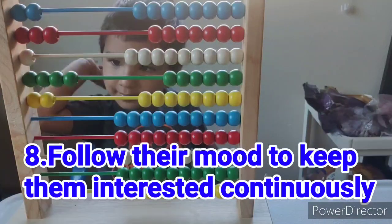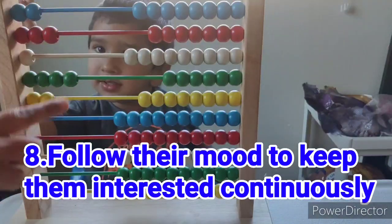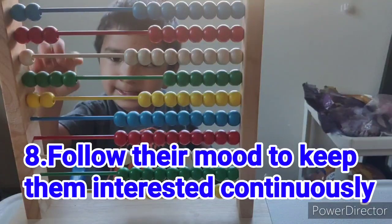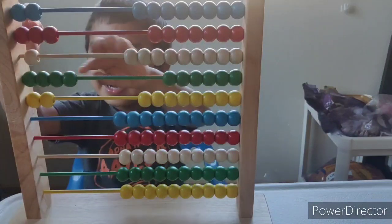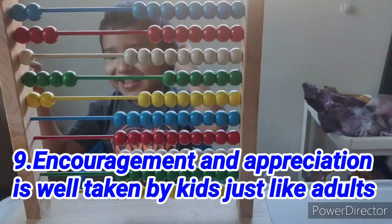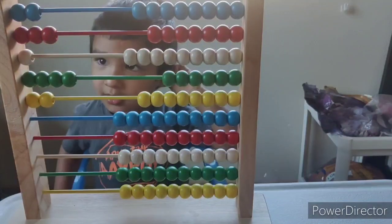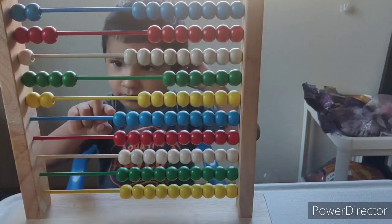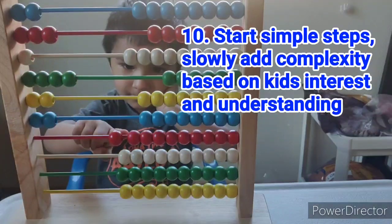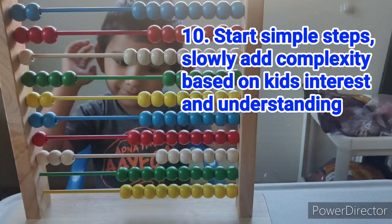Two yellows — awesome! One blue. Can you help mama count these all? Very good, awesome, good job! Now can we add two more blues? Very good. One more red, three whites, five greens.